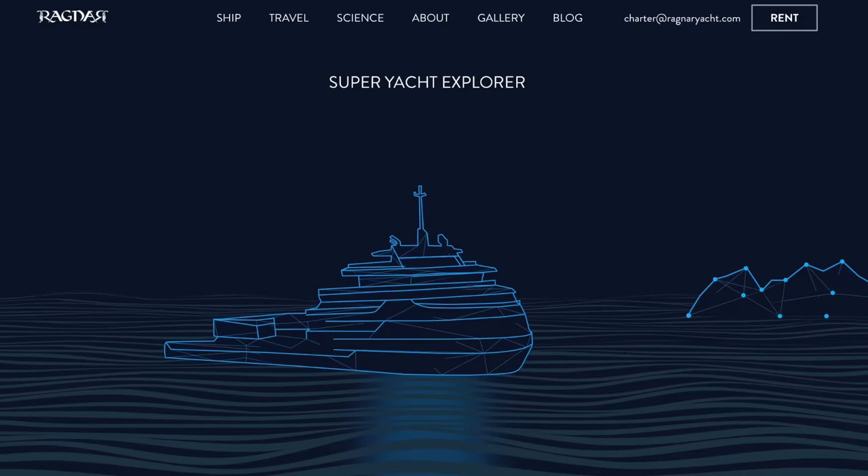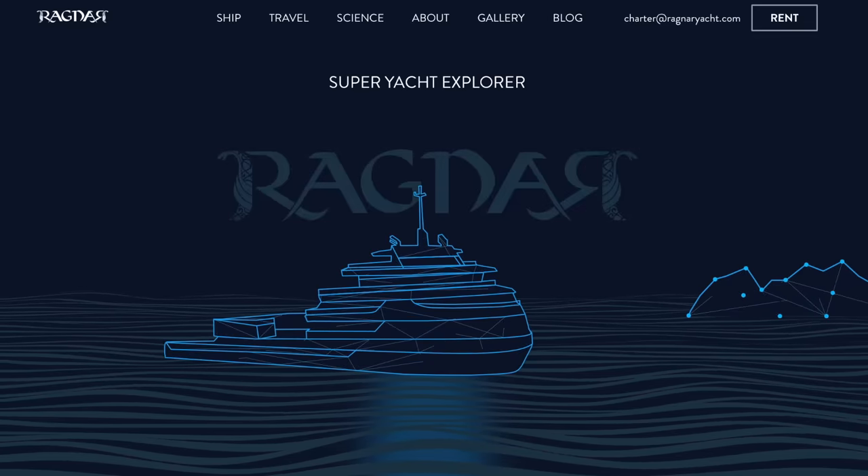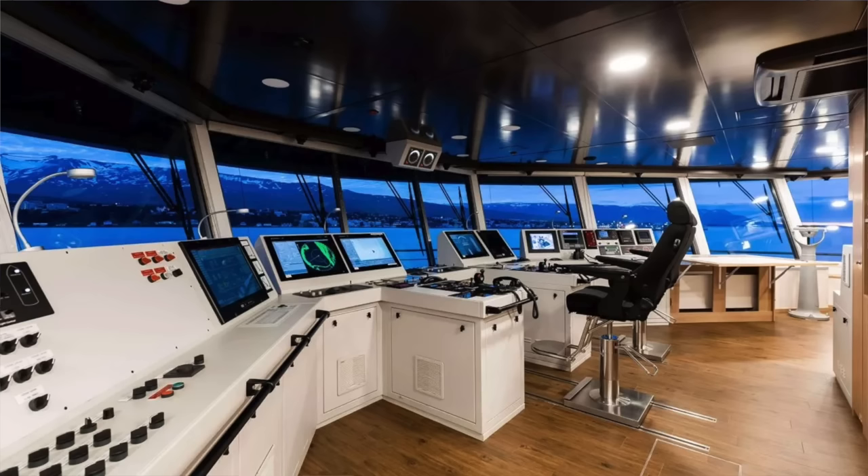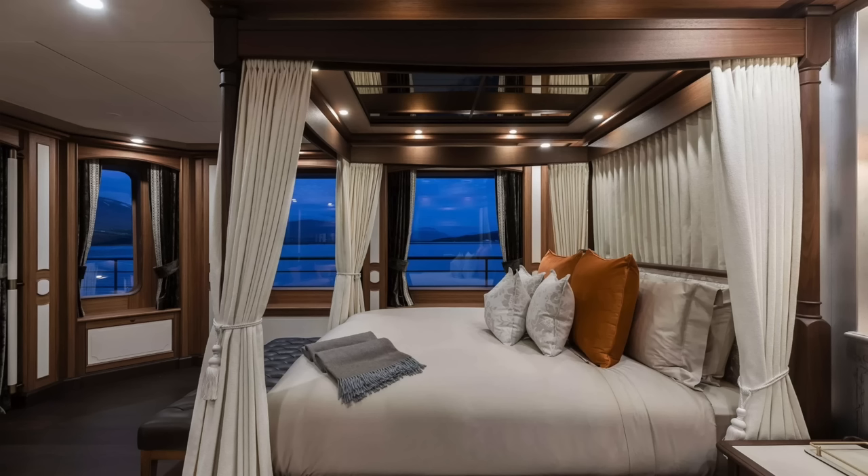It seems the owner wanted this to be a commercial endeavor — the vessel is available for charter. It has its own website, which I'll link below. I'll put some photographs from that website in this video, but you can also go check it out yourself. It costs half a million dollars per week to charter the vessel.